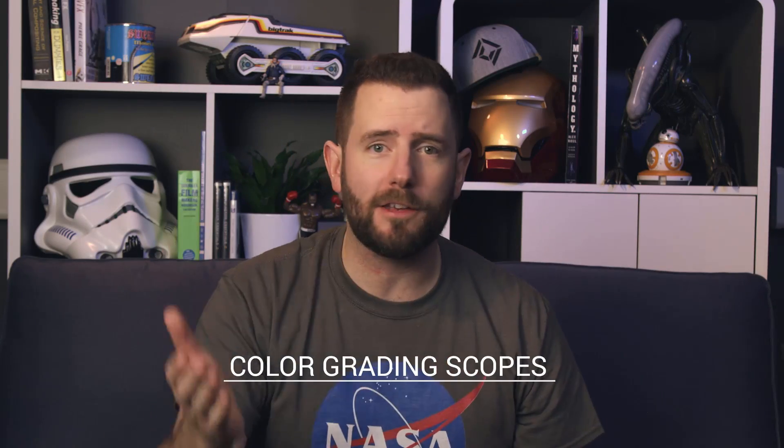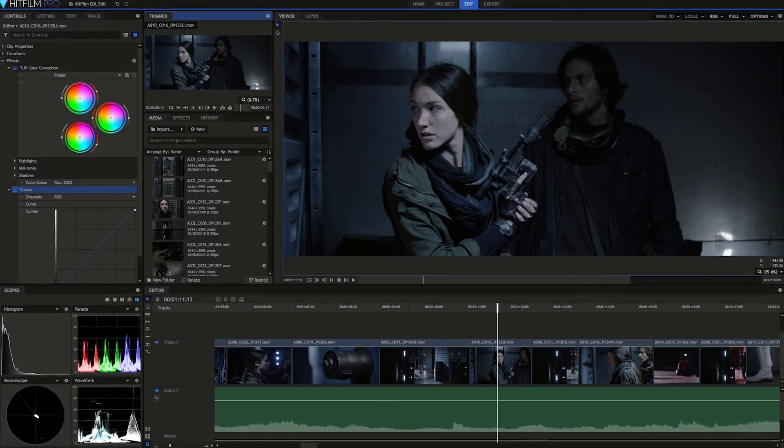The first new feature is color grading scopes. You've been asking for them, so we're giving them to you. You've got viewer scopes, you've got individual layer scopes, and you can even render your scopes into your videos for exporting to show people. There's lots of scopes.